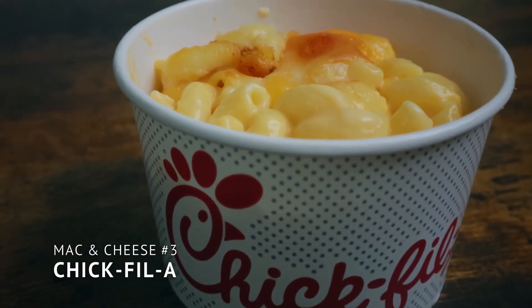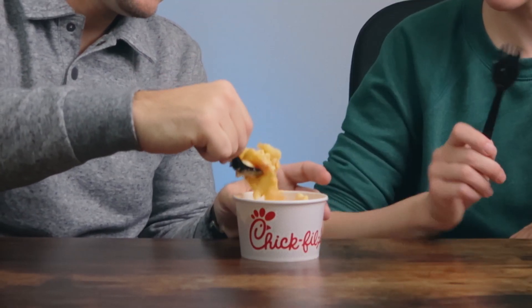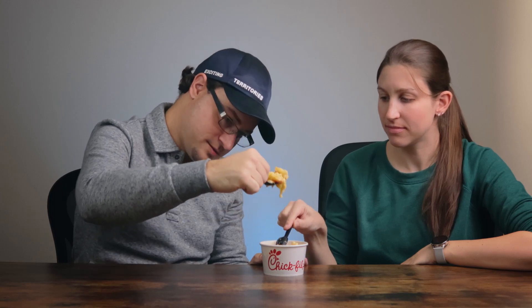And finally, Chick-fil-A. I think this one looks the most appealing. This one definitely has real cheese — you can even see it. I feel like the pasta is a little firmer. It's pretty creamy. The pasta wasn't overdone at all, and there is actually real cheese in there. Have you ever noticed that we unintentionally always save the best for last? In any event, I do think this is the best one we have. The pasta is good, the cheese is good.